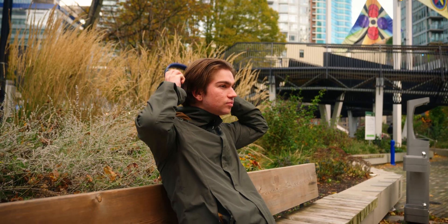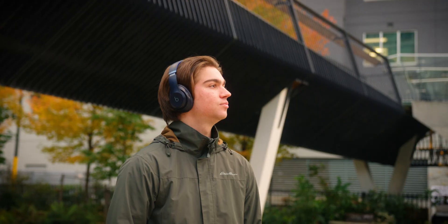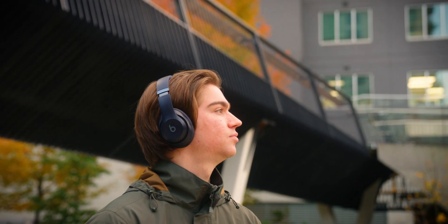Not only am I going to show you the best noise-canceling headphones, you're actually going to be able to hear how they sound for yourself. But how does this all work? How are you going to be able to hear the ANC performance of these headphones? Well, I'm glad you asked.